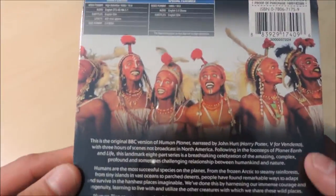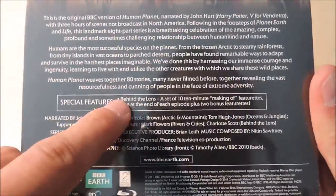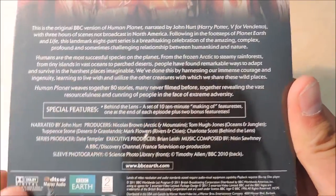There are some pictures of tribal people. They have special features — behind the lens — a set of 10-minute making-of featurettes, one at the end of each episode, plus two bonus featurettes.